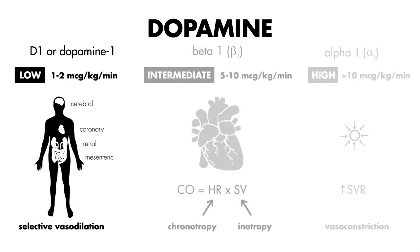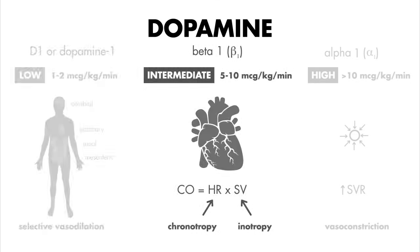These low doses are also referred to as renal doses of dopamine. Intermediate doses — five to ten micrograms per kilogram per minute — that's beta-1 receptors in the heart: chronotropy, inotropy, faster heart rate, contractility, and increased stroke volume.